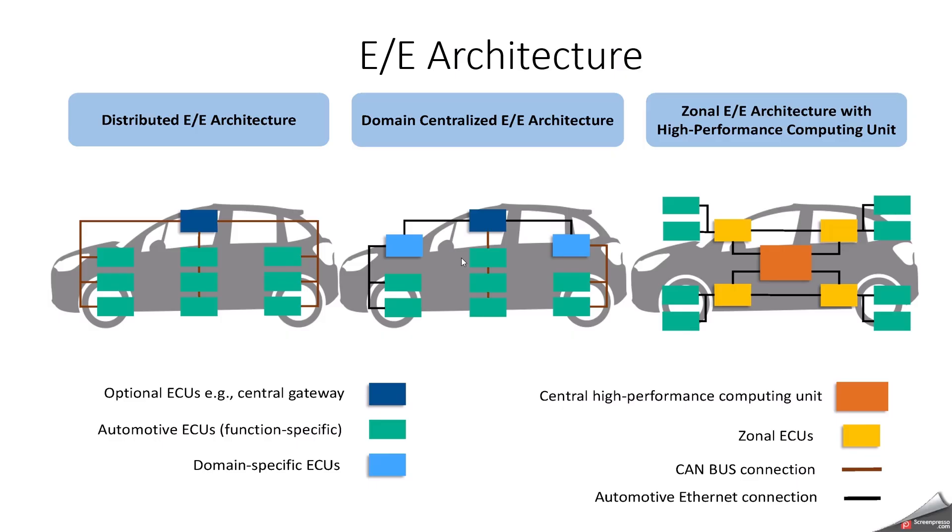E/E architecture — how the electrical and electronic architecture has evolved from traditional ECU-based design to centralized or software-driven architecture. First is the traditional distributed E/E architecture, where each function has a dedicated ECU, like ABS ECU, airbag ECU, engine ECU. Communication happens via CAN, LIN, and FlexRay. The result is 70 to 150 ECUs in premium cars, which becomes complex, high-cost, and harder to integrate. The limitation is that functions are hardware-bound. The next one is domain-based architecture, where ECUs are grouped into domains — powertrain, body, ADAS, infotainment — with domain controllers introduced. We still have multiple ECUs but with reduced complexity compared to distributed E/E architecture.